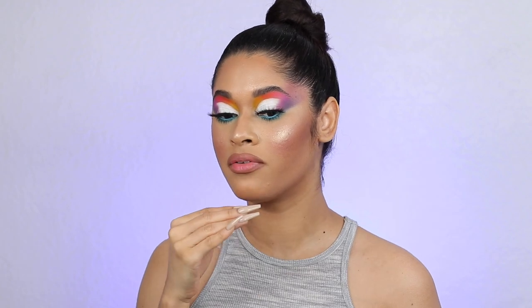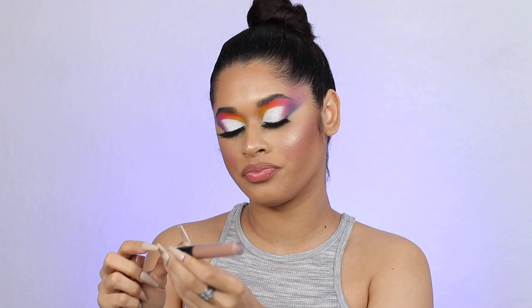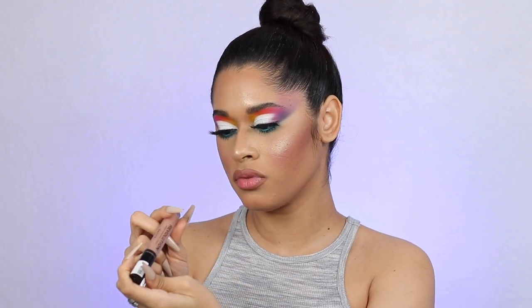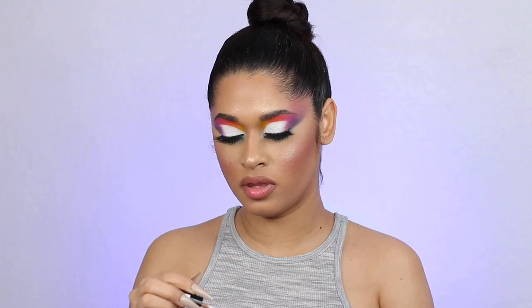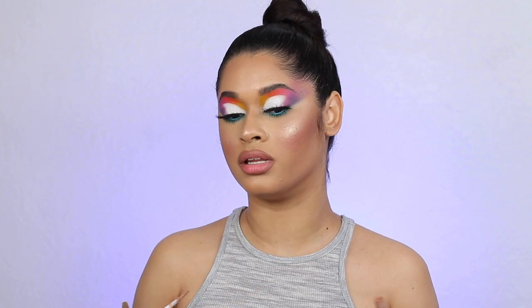But seriously, I have already lip lined my lips. These products are from Makeup Revolution as well — I want to keep it on theme. I'm going to use their Matte List matte lipstick in the shade Darling, and then the lip gloss in the shade Sheer Hustle. Trying to keep the lips like nude because the eyes are already like bam.